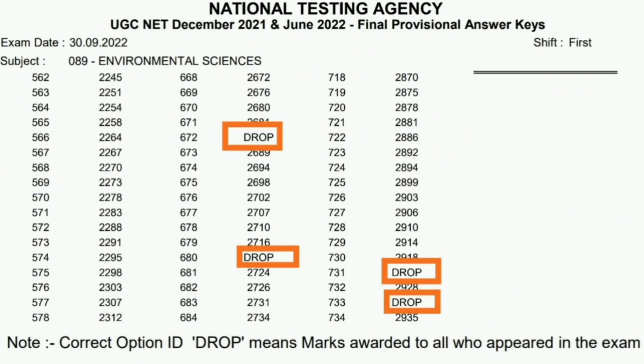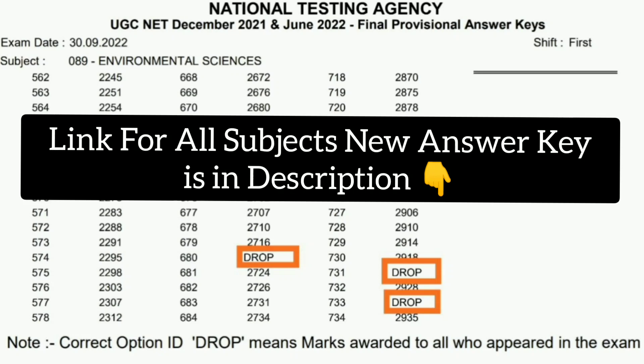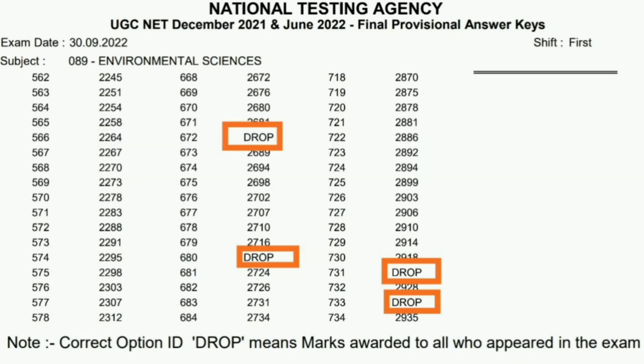Here are the questions and the new codes for those which are dropped. I would like to say that all four questions — you should note down the question IDs: 672, 680, 731, and 733.